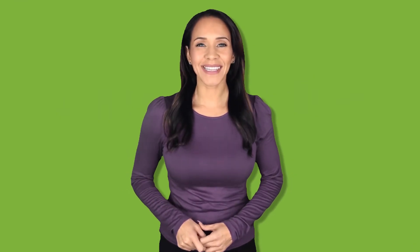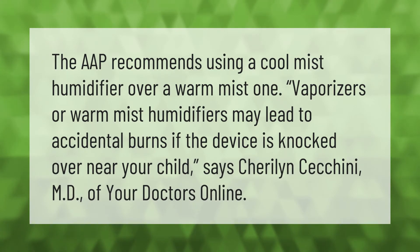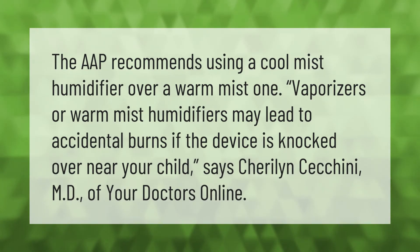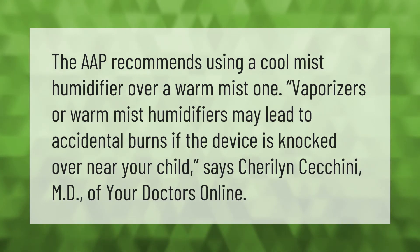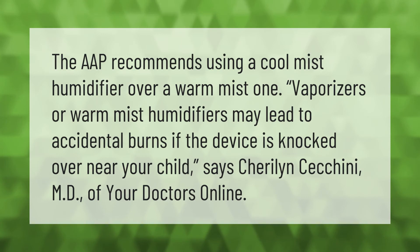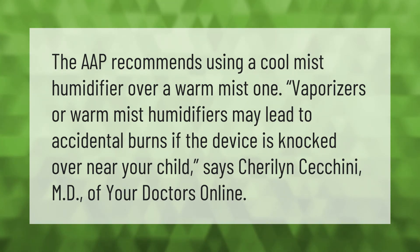The AAP recommends using a cool mist humidifier over a warm mist one. Vaporizers or warm mist humidifiers may lead to accidental burns if the device is knocked over near your child, says Sherilyn Cicchini, MD, of Your Doctors Online.